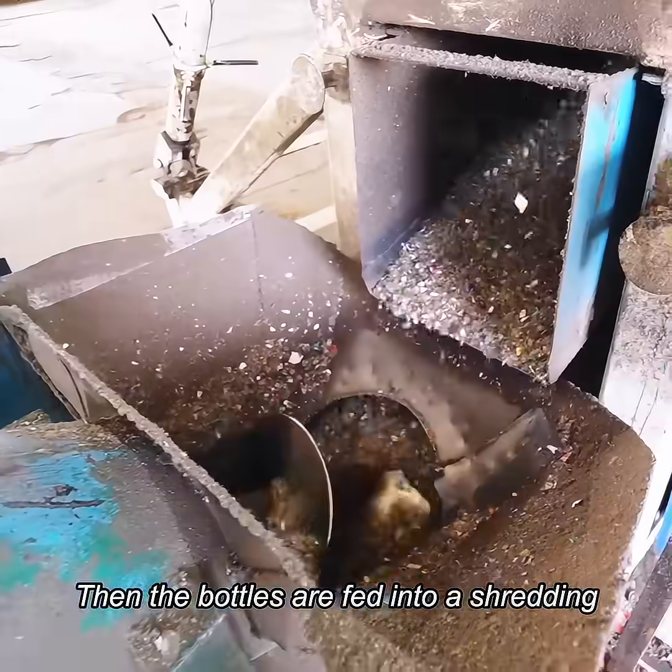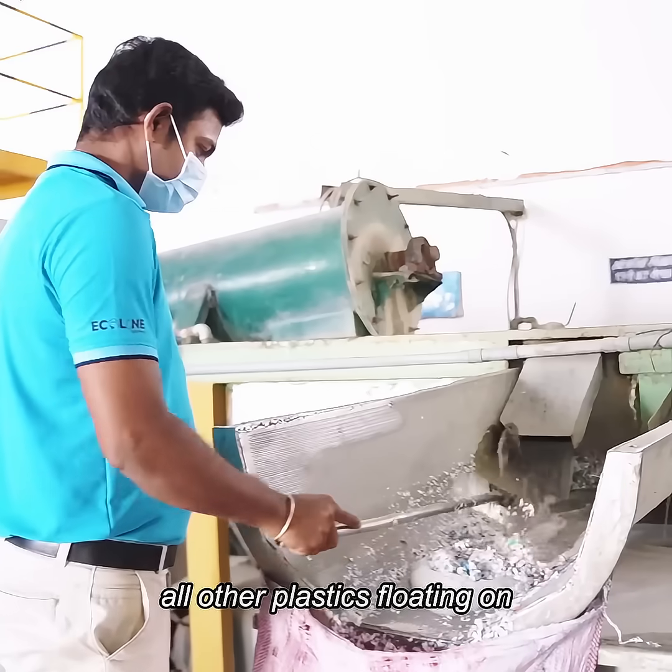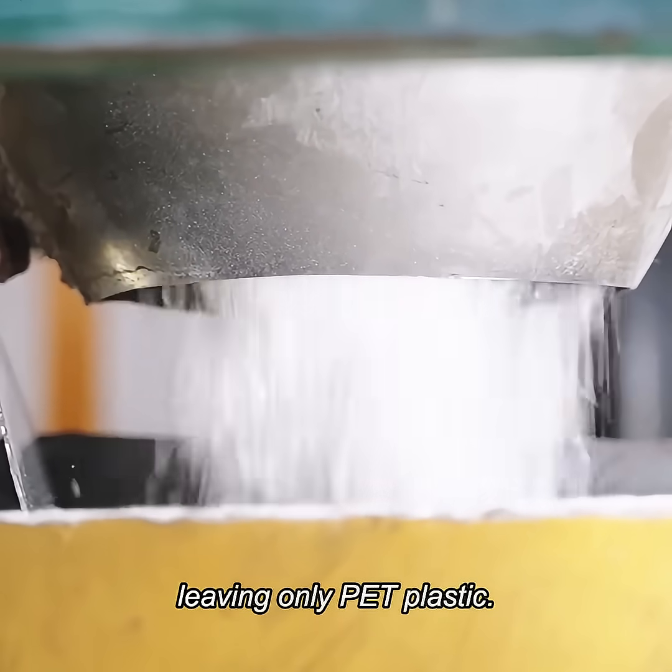Then the bottles are fed into a shredding machine and broken down into white plastic pellets. All other plastics floating on the water surface are skimmed off, leaving only PET plastic.